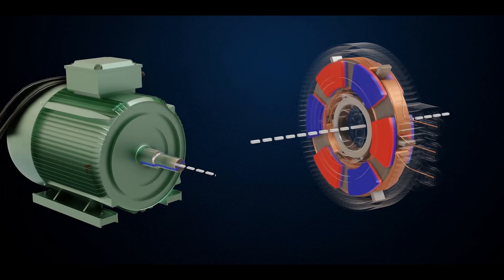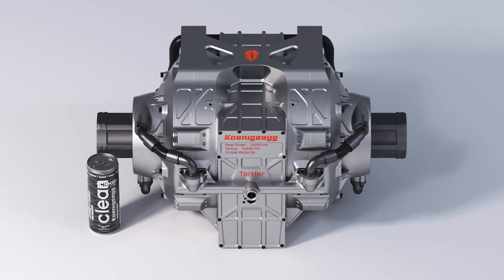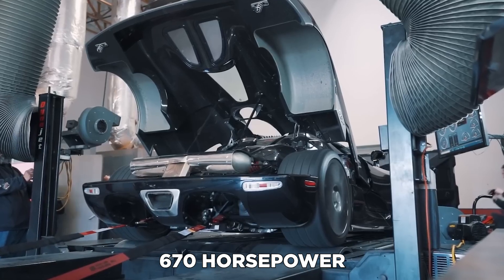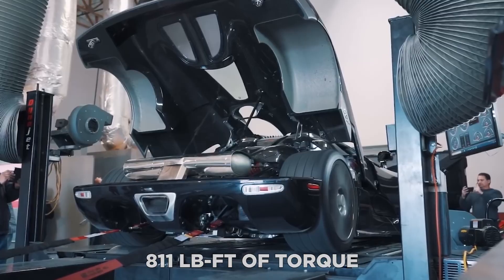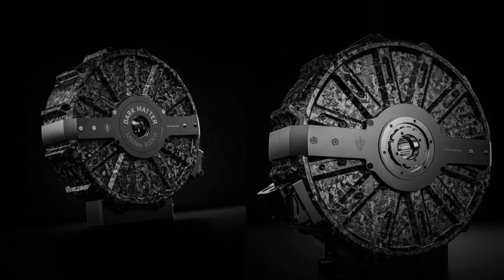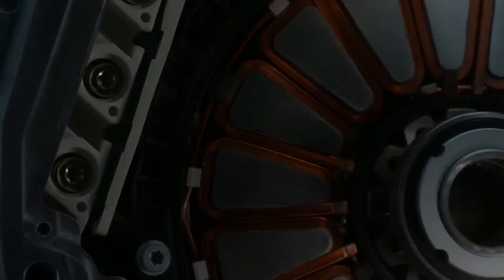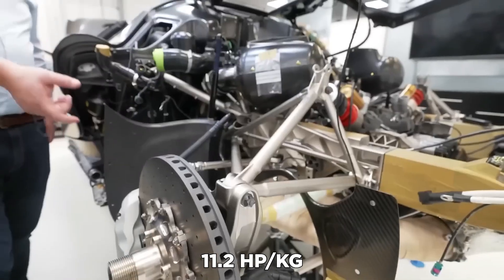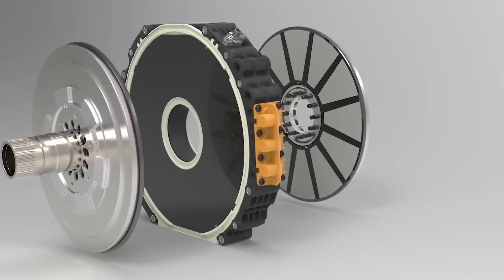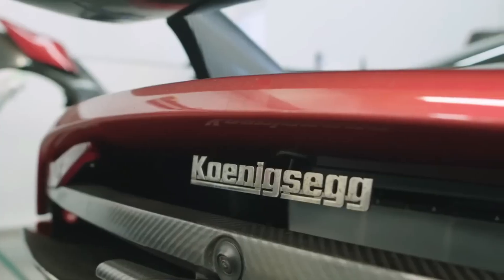The Quark's radial and axial flux architecture allows it to produce high torque and power. The Terrier is a two-rotor drive unit that combines two Quarks to produce a massive 670 horsepower and 811 pound-feet of torque. The Quark features a torque-to-weight ratio of 14.8 pound-feet per kilogram and a power-to-weight ratio of 11.2 horsepower per kilogram — giving it the industry-leading power-to-weight ratio as claimed by Koenigsegg.